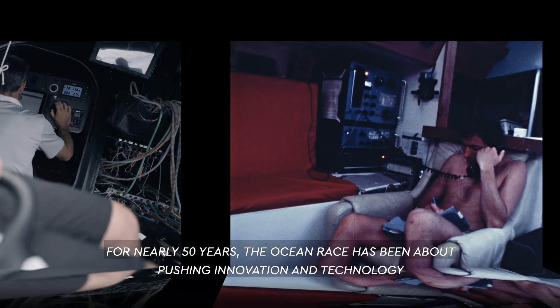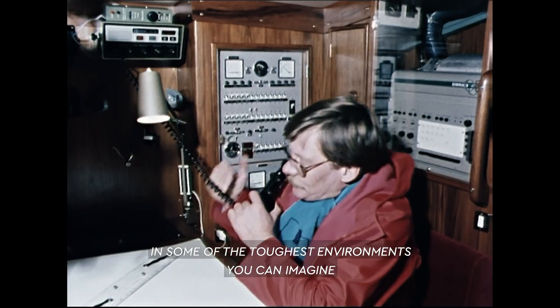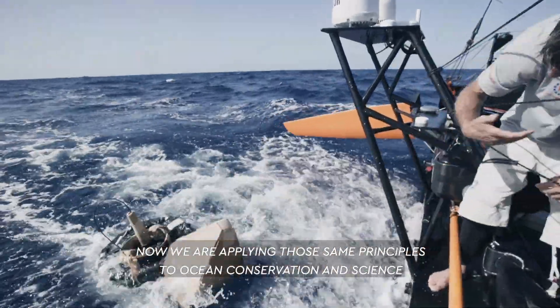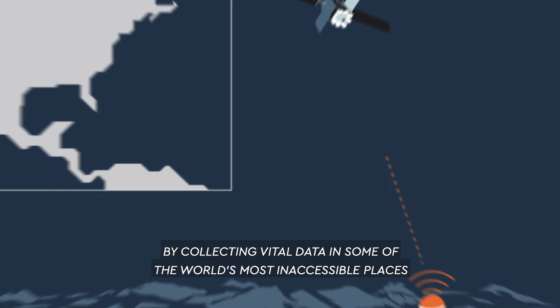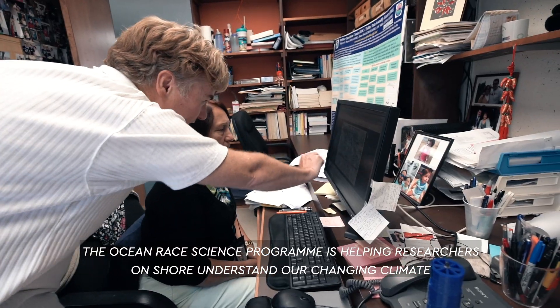For nearly 50 years, the Ocean Race has been all about pushing innovation and technology in some of the toughest environments you can imagine. Now we're applying those same principles to ocean conservation and science. By collecting vital data in some of the world's most inaccessible places, the Ocean Race Science program is helping researchers on shore understand our changing climate.